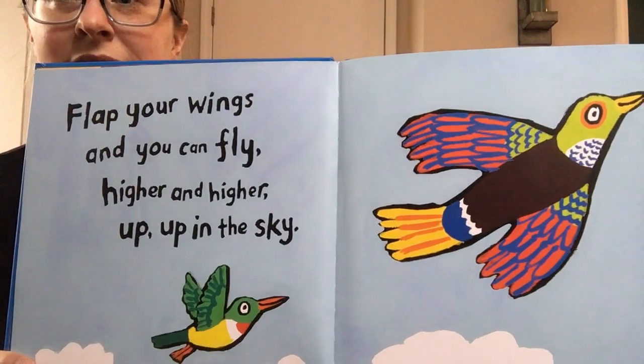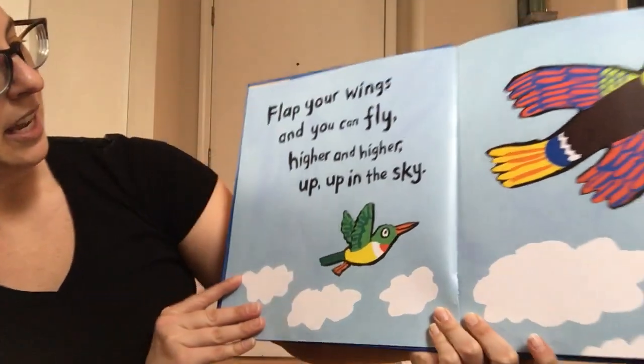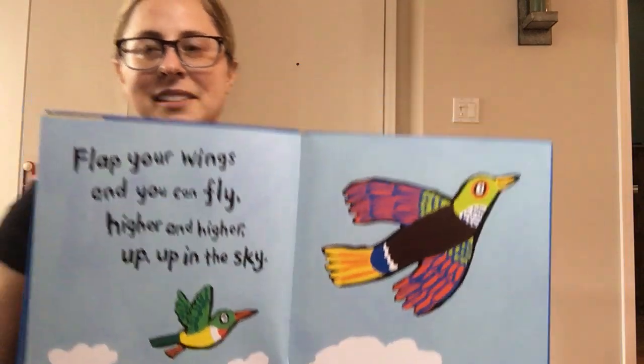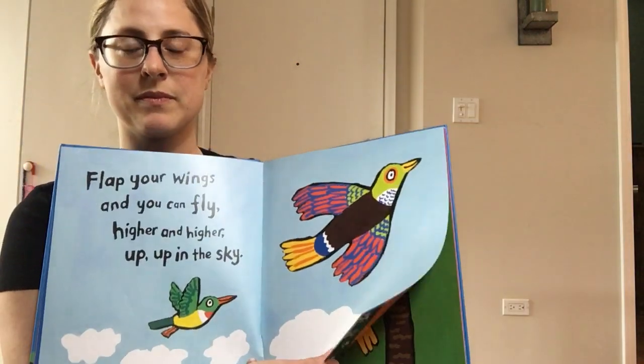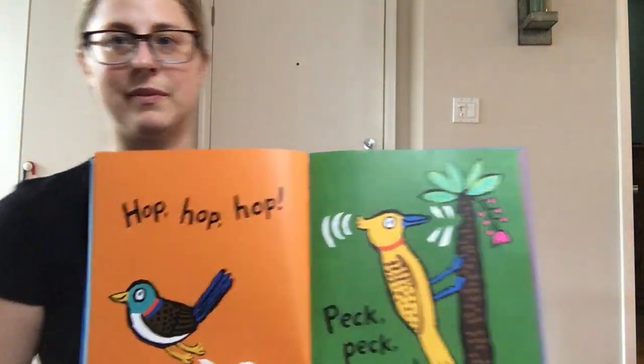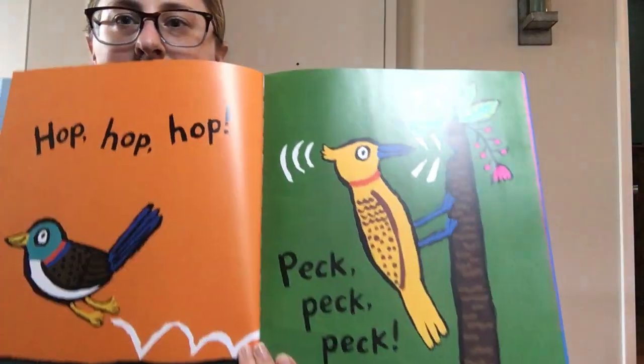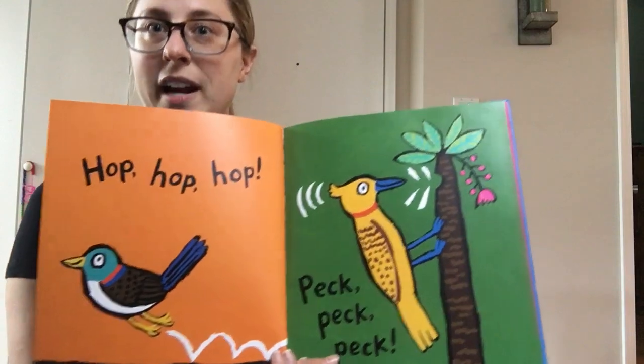Flap your wings and you can fly higher and higher up into the sky. Hop, hop, hop, peck, peck, peck. These are all different kinds of birds.